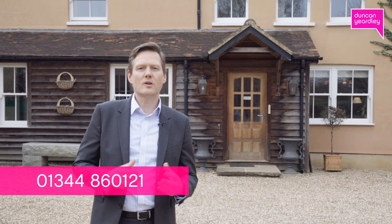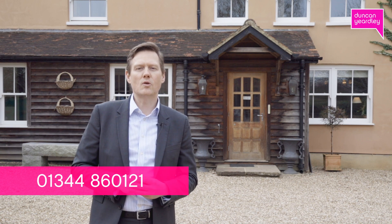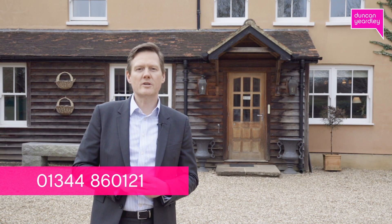I hope that gave you an insight into this fantastic home. If you do have any further questions or would like to arrange an appointment to view, please do give either myself or my colleagues a call. We look forward to hearing from you. Thank you.